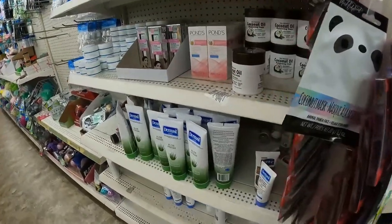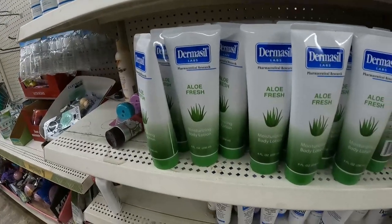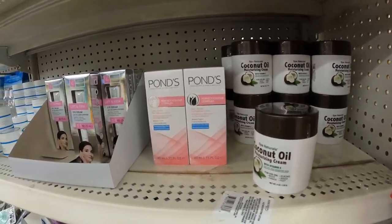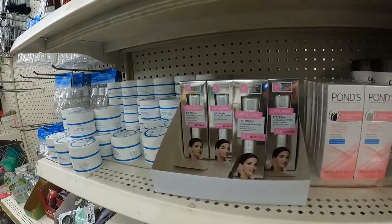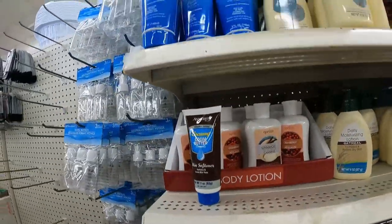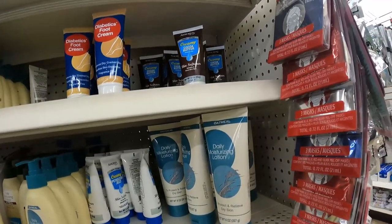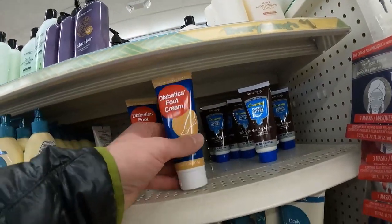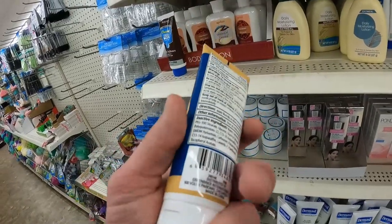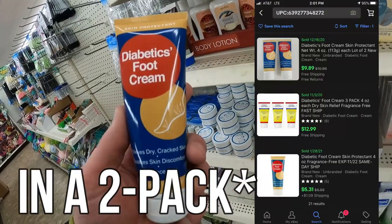The next product — I'm not sure if it's always in Dollar Trees, I haven't seen it before. It's in the health and beauty, home skincare section. It's a diabetic foot cream. What's diabetic foot cream? I'm not totally sure, but it has the keywords I look for. It's got a niche audience — diabetics — and a niche purpose — rubbing your feet. I think those two factors make it stand out in search results, and because of that it's selling for like nine to twelve bucks. For a dollar, that's a pretty good profit.